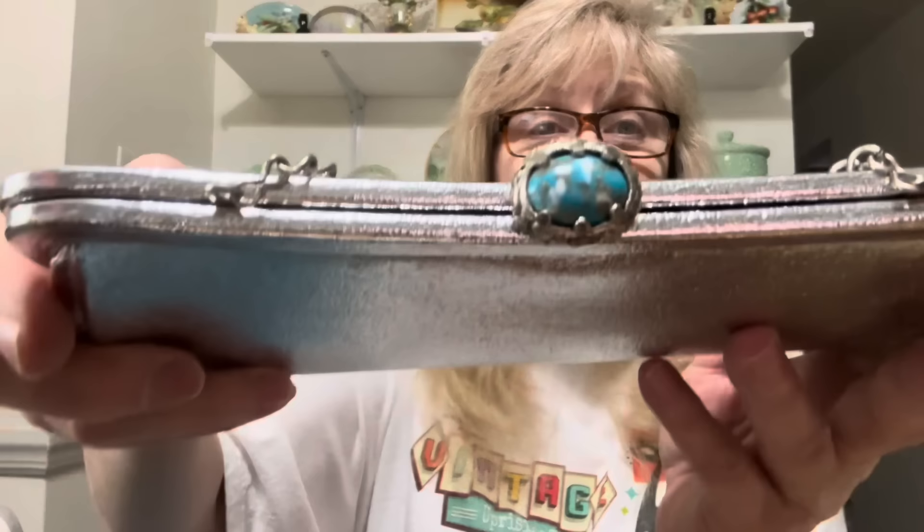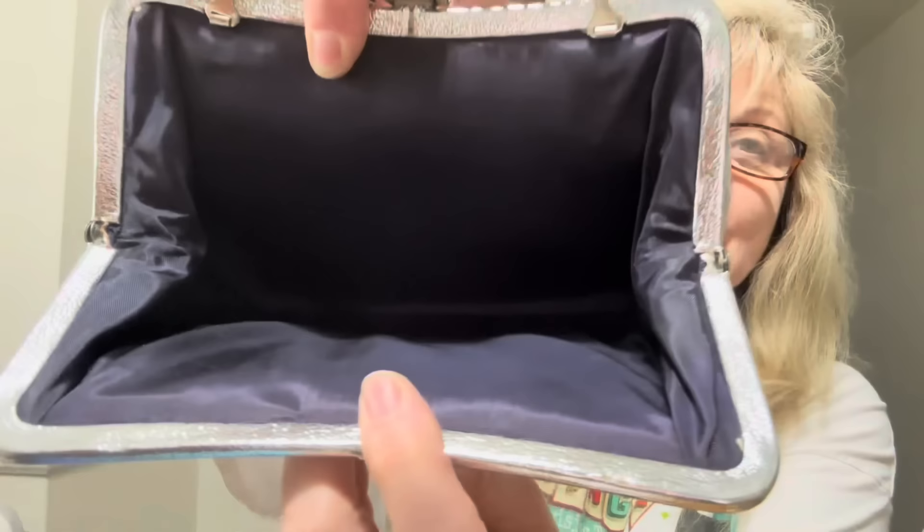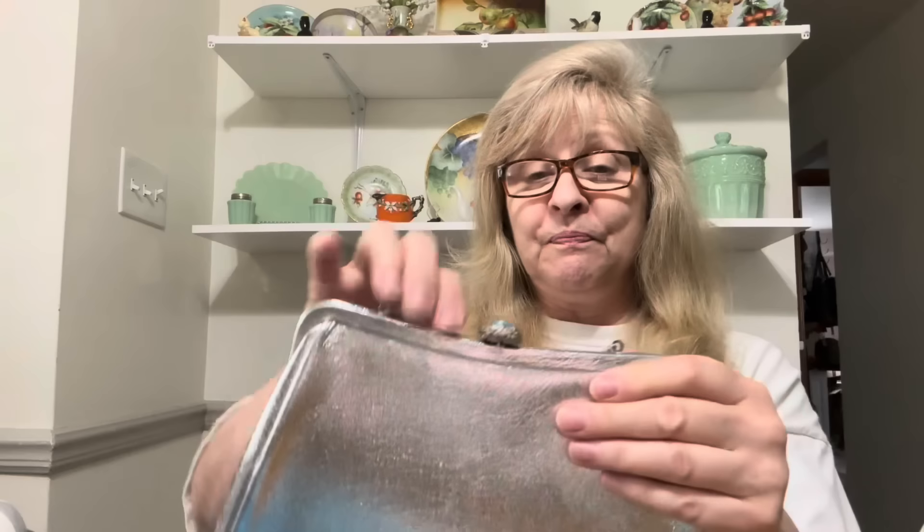I also got this vintage silver purse — you know me with the vintage purses. Look at this silver purse. The best part is look at the clasp — it is in perfect condition. Beautiful navy blue lining. Oh my gosh, fabulous! I'm going to have a vintage purse sale. I don't know if I'm going to do it as a drop sale or just an extra sale, but I will be doing it.